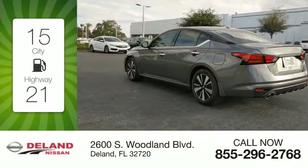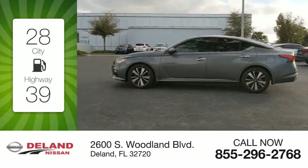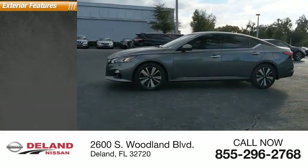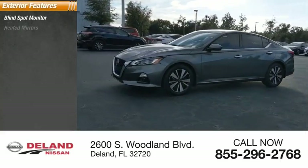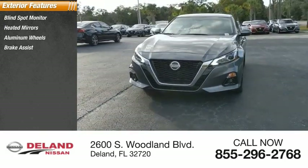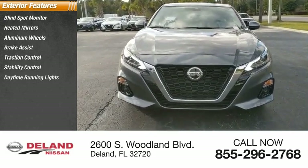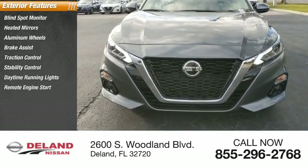Great fuel efficiency saves you money by requiring fewer trips to the gas station. Here are some of this vehicle's great options: Blind Spot Monitor, Heated Mirrors, Aluminum Wheels, Brake Assist, Traction Control, Stability Control, Daytime Running Lights, Remote Engine Start, Engine Immobilizer, Tire Pressure Monitor.